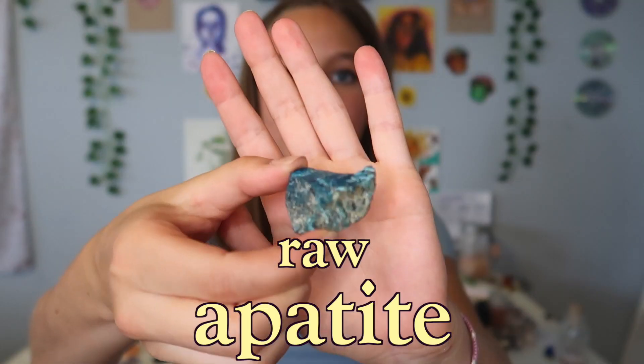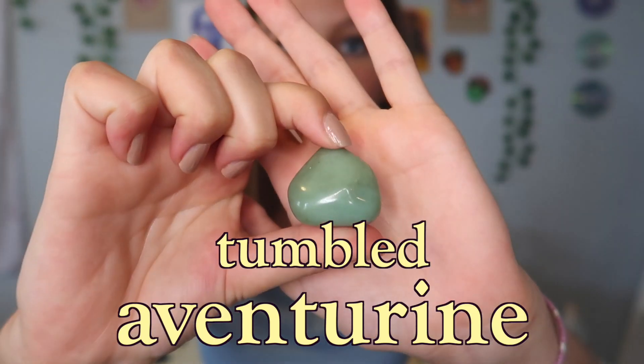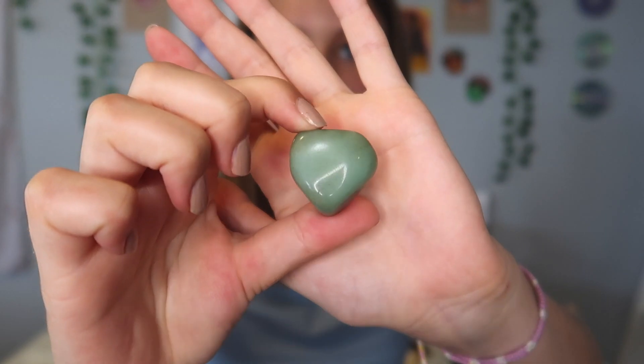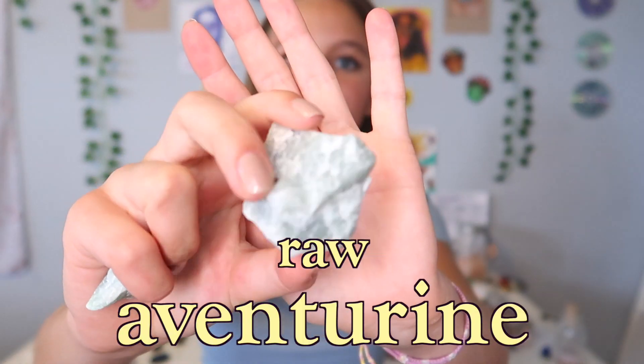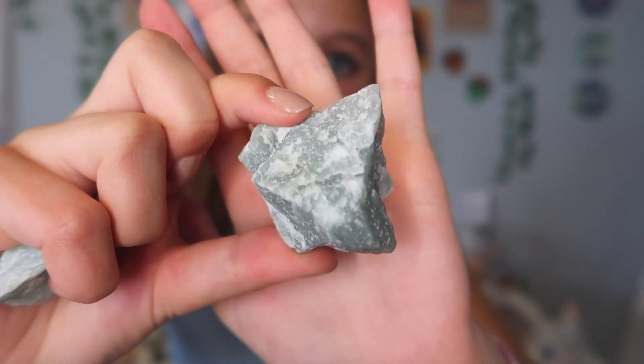I also have a jar of rose quartz — I'll show you the rest of my little jars at the end of the video. Moving on, I have this crystal called apatite — it is a gorgeous deep blue color and I love it a lot. Next I've got some green adventurine — a tumbled stone — and then some raw adventurine: a bigger flat one and a slightly tinier one.